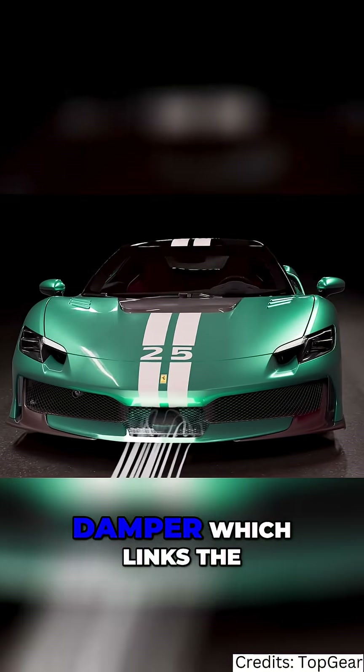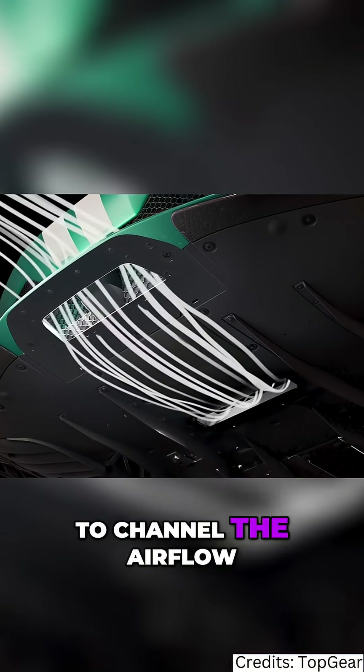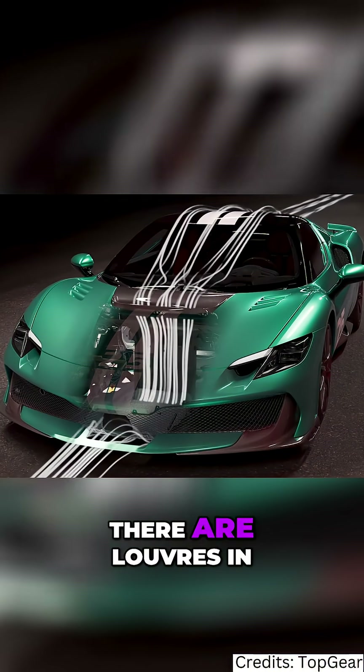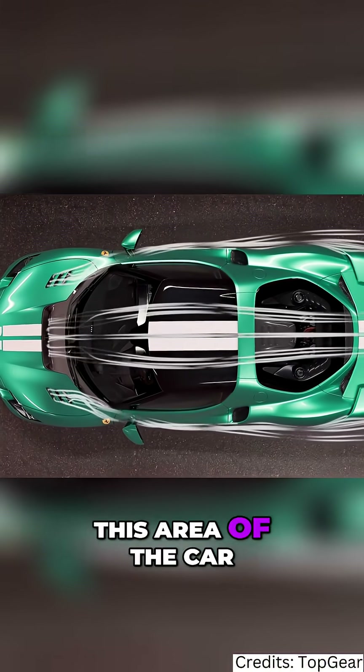There's a new aero damper, which links the front under tray to the bonnet with a duct to channel the airflow to the edge of the windscreen and beyond. There are louvers in the wings to reduce the pressure that builds up around them in this area of the car.